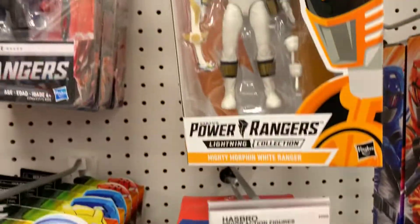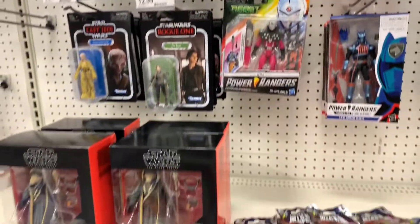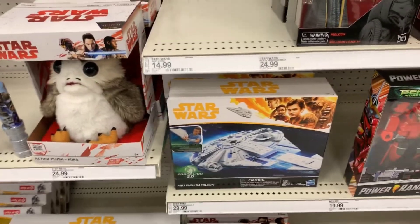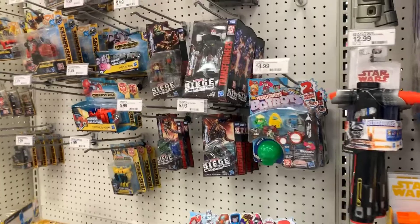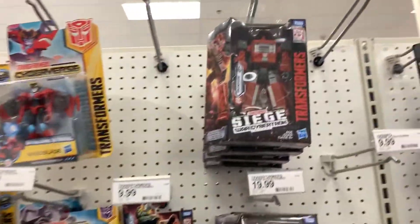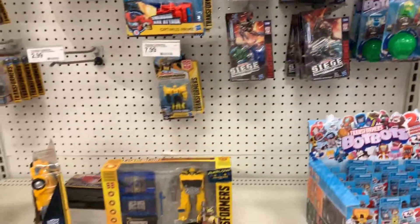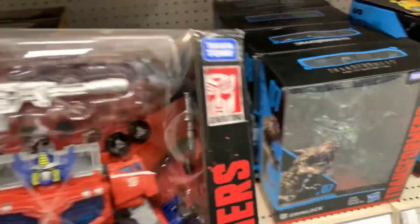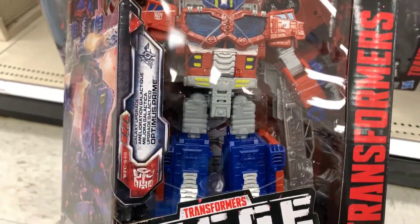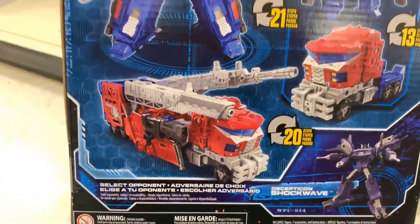They got the lightning series — starting to see these more, still haven't picked any up yet though. Black Series is nothing, no new waves yet. Transformers — they got some of the Siege. Oh snap, check it out — they got the new Siege Optimus Prime! This is dope, this is the first time I've seen this in the wild.